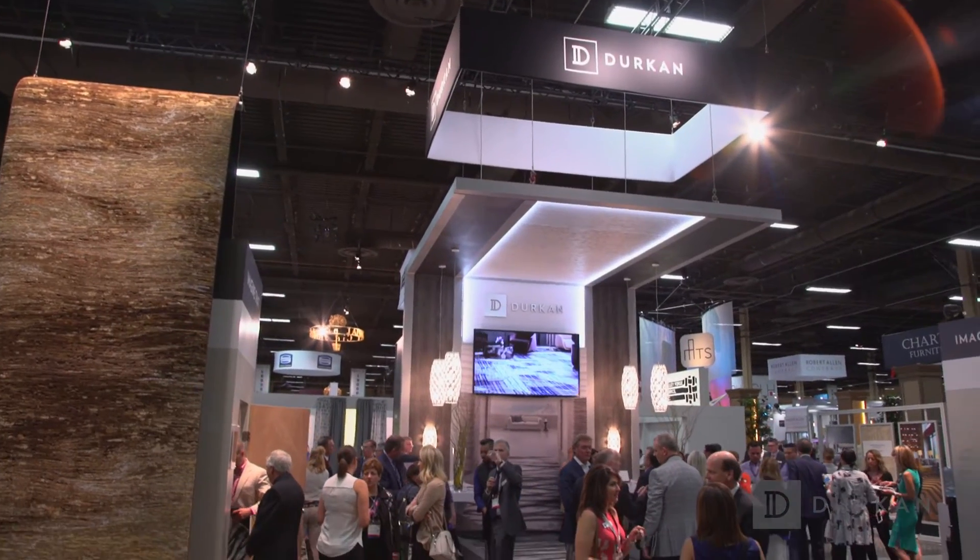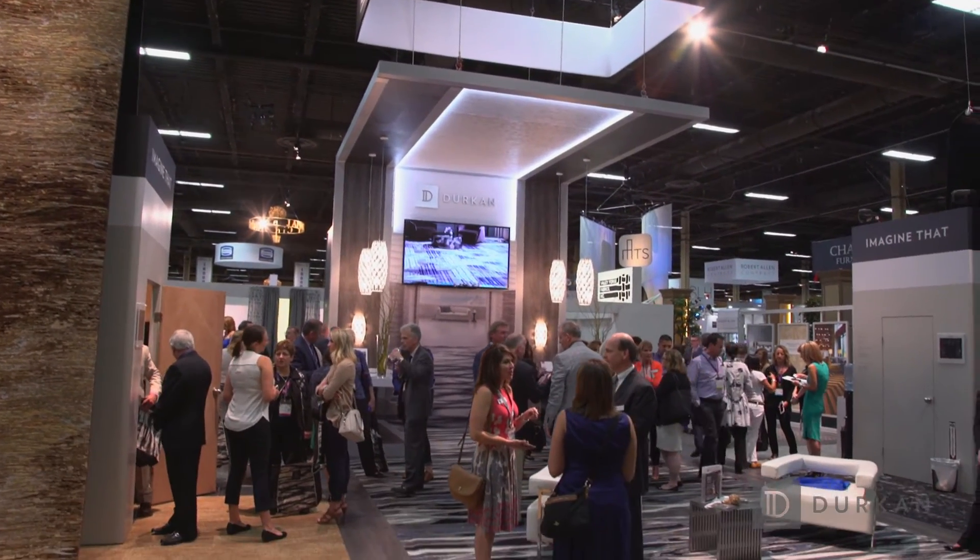We've been working on the new collections since November last year. It's a big business — we're providing carpets and hard surface from everything from a Ritz-Carlton right the way down to a bed and breakfast. So our product category is broad. 16 collections sounds a lot, but in reality, for as big a market share as we have, we probably need to do that annually.